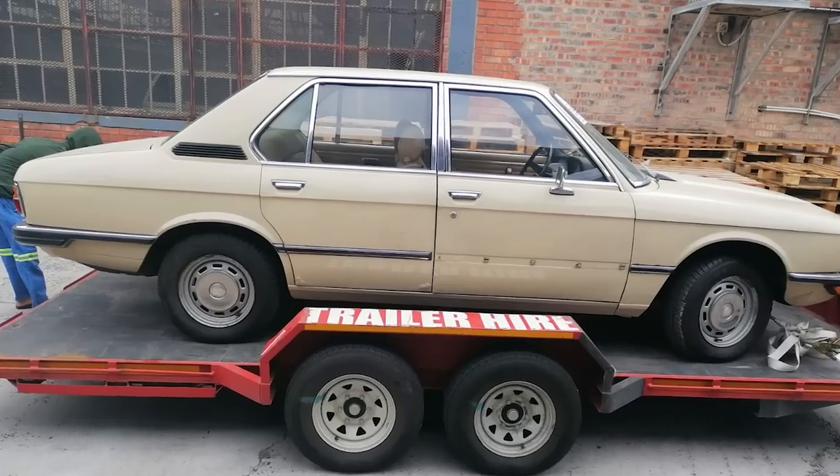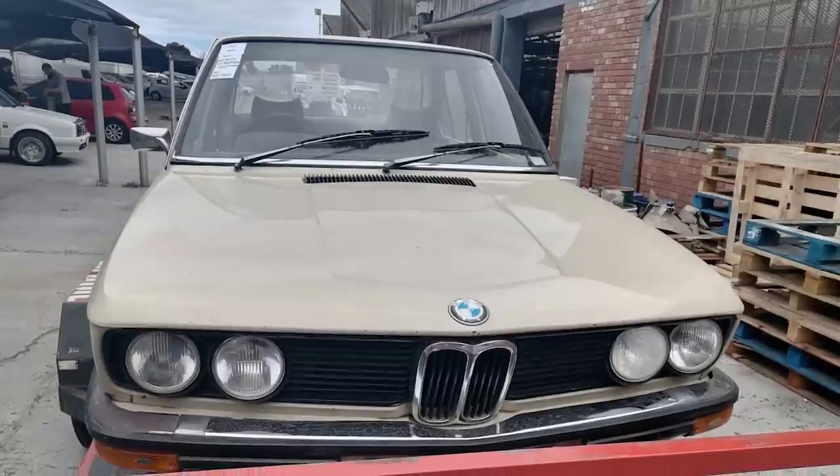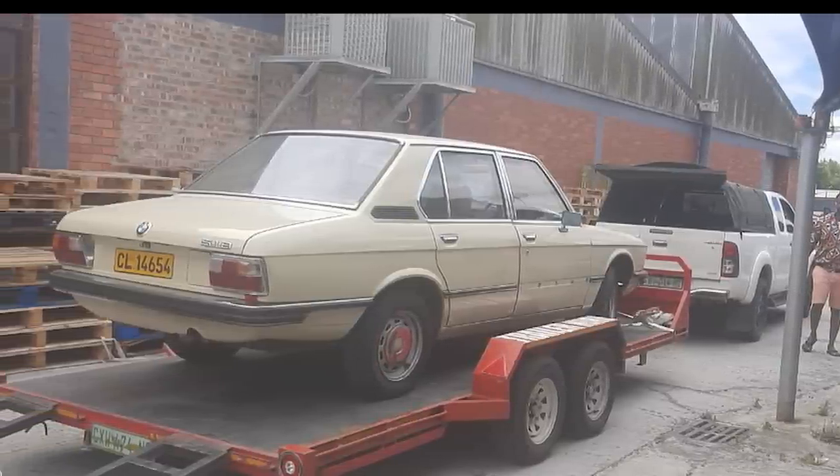This car came to us early last year, all the way from Cape Town. The gentleman is known as Brian — he's a very passionate car guy. Brian called us up and said he'd seen what we do and wanted to send us his E12. He sent us a few pictures and then sent the car. The car arrived on a trailer and was a little bit tired. He actually bought it from an auction, and when you buy cars from auction, especially as project cars, they're not complete, not running, and you don't necessarily know what you're buying.